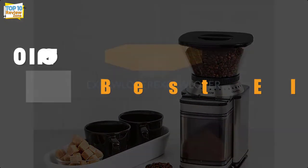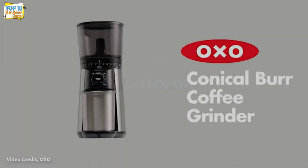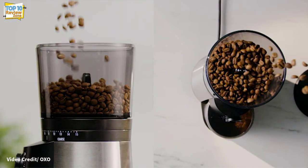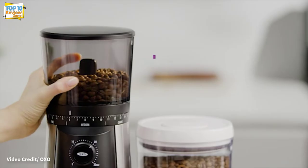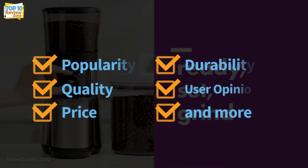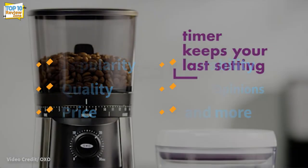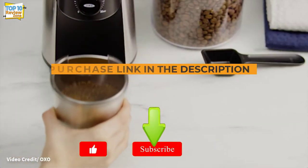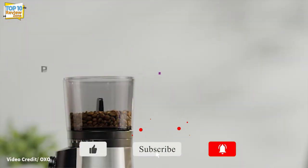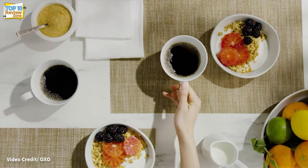Hey guys, in this video we're going to be checking out the top 10 best electric coffee grinder brands available on the market for their true quality. I made this list based on my personal opinion and hours of research, and have listed them based on popularity, quality, price, durability, user opinions, and more. If you want to see more information on the updated price, you can check out the description below, and make sure to subscribe for more reviews. Let's start with the video.